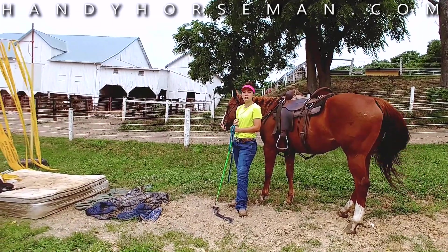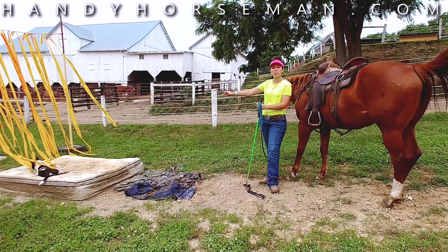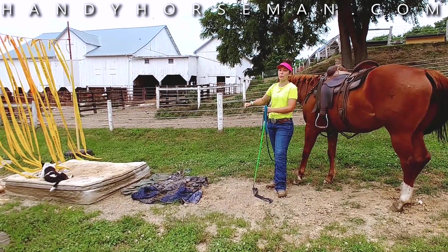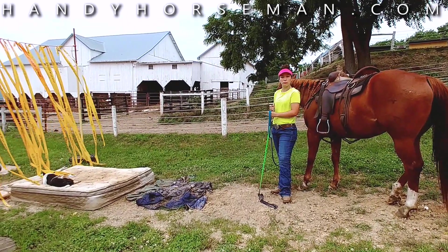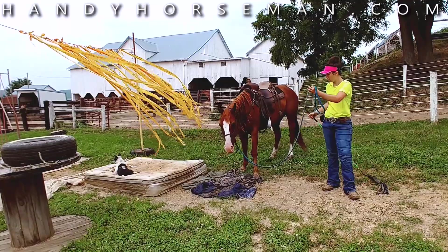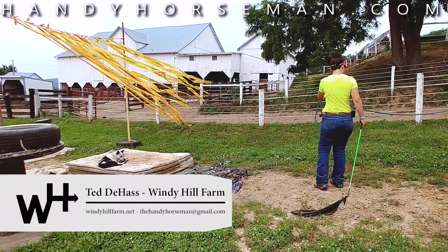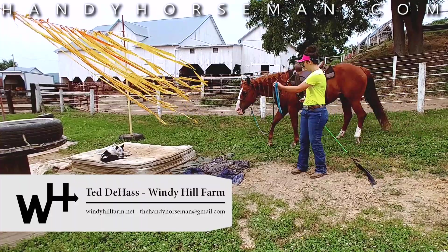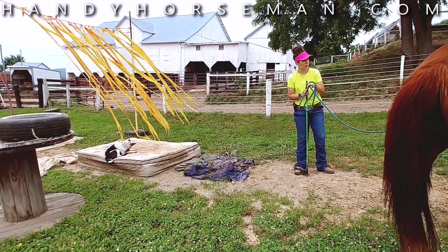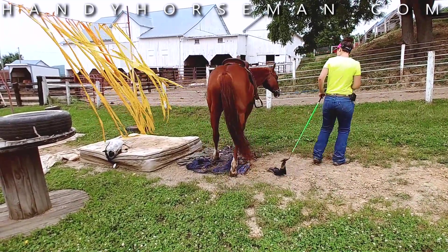We have these old quilted horse blankets here. These are so we can do this obstacle in building blocks — we'll start with something that is not so thick and squishy and get her through there, and then we'll go to the mattress. That helps set her up for success and for a better job at quietly going through the obstacles. We'd be foolish to make her walk across that mattress before she'd even step on a blanket, so we go back to that same old story of make it simple and keep building from that.